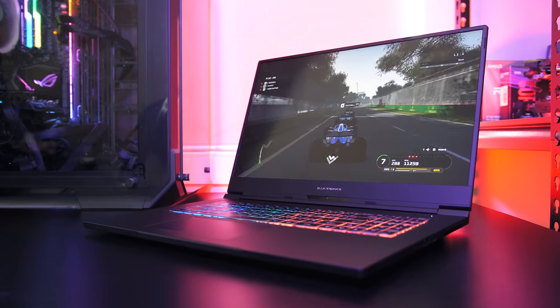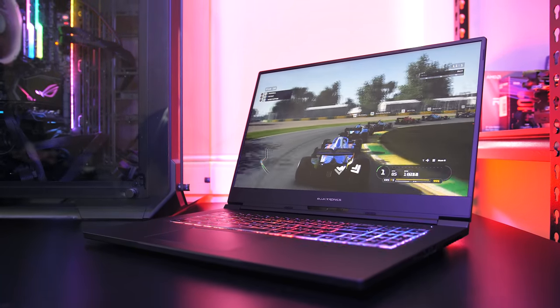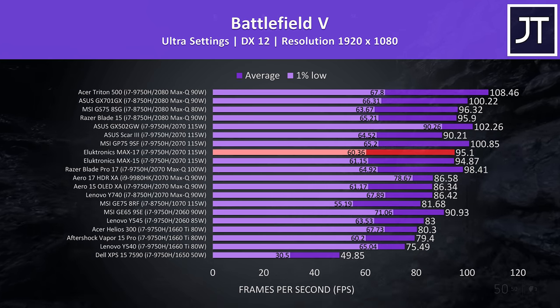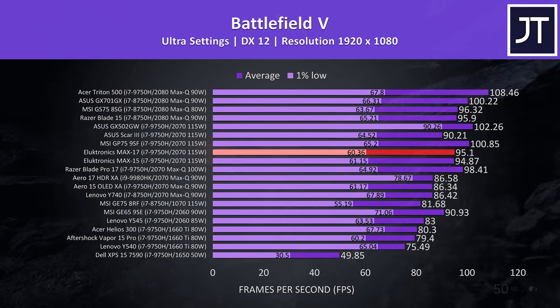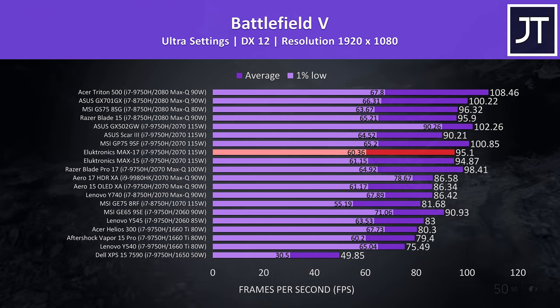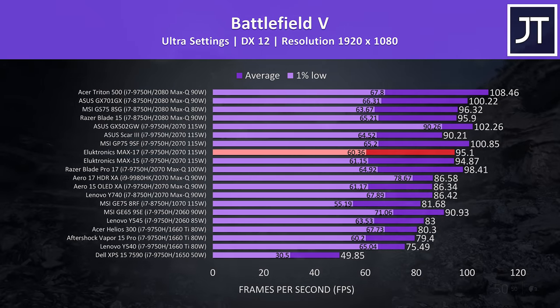Let's take a look at how this config of the Electronics Max 17 compares with other laptops — use these results as a rough guide only, as they were tested at different times with different drivers. Starting with Battlefield 5, the Max 17 is highlighted in red near similarly specced machines. Performance was about the same as the smaller Max 15, with results somewhere in between other RTX 2070 laptops tested — fair results considering the Max 17 is on the lighter side.